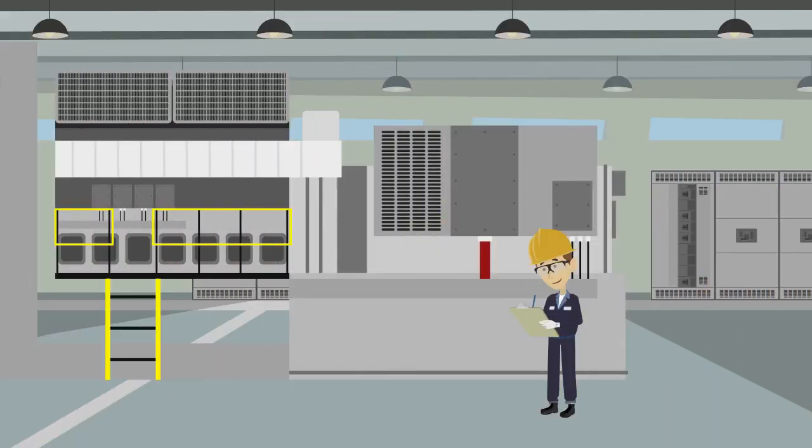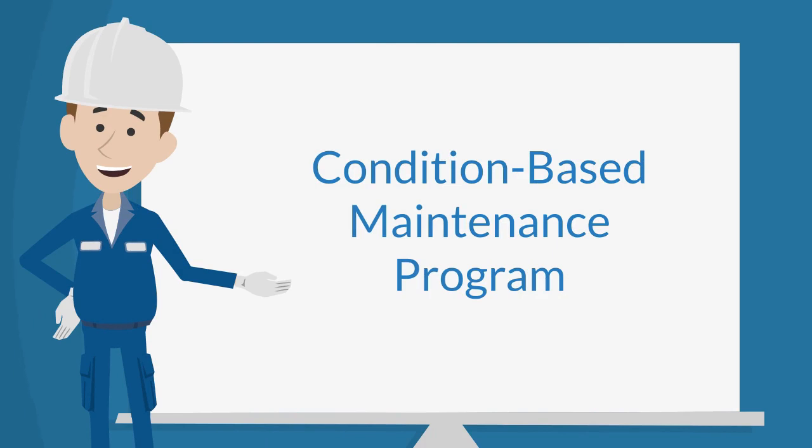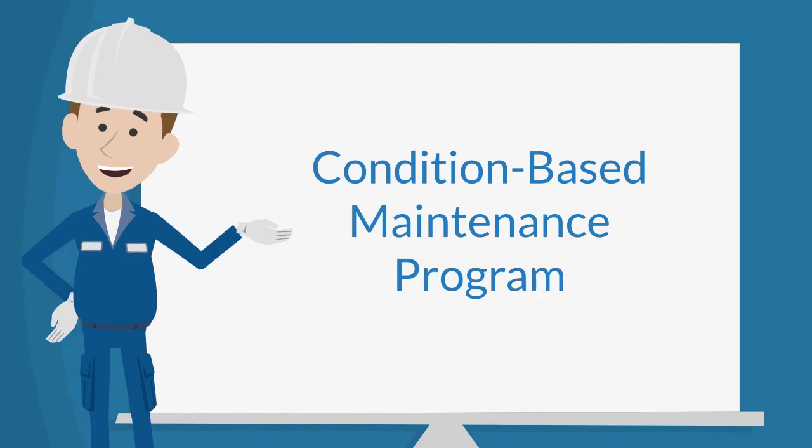Most companies will have backup generators to keep the power flowing. However, those backup generators need to be inspected and maintained to ensure proper functionality should the need arise, and may not protect from all types of equipment failure. It is imperative to recognize the criticality of establishing and performing condition-based maintenance programs on your critical assets.